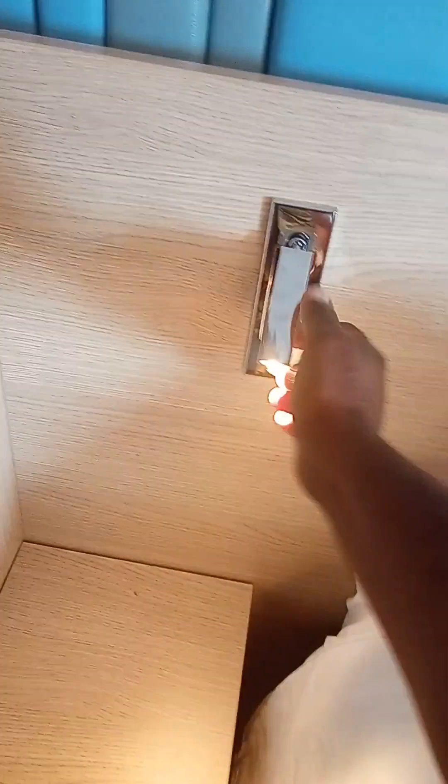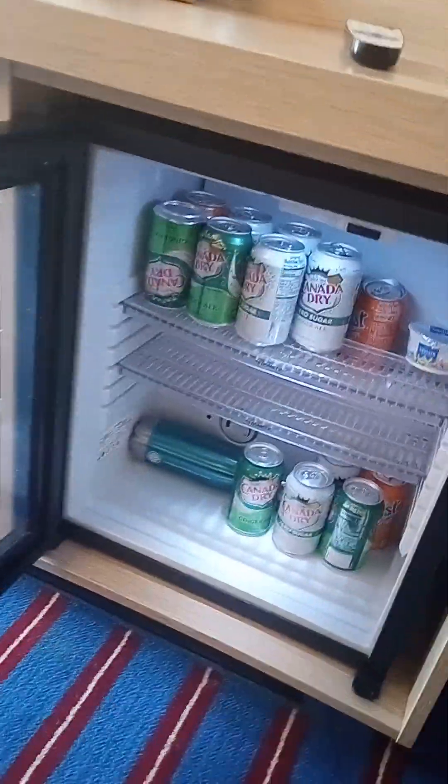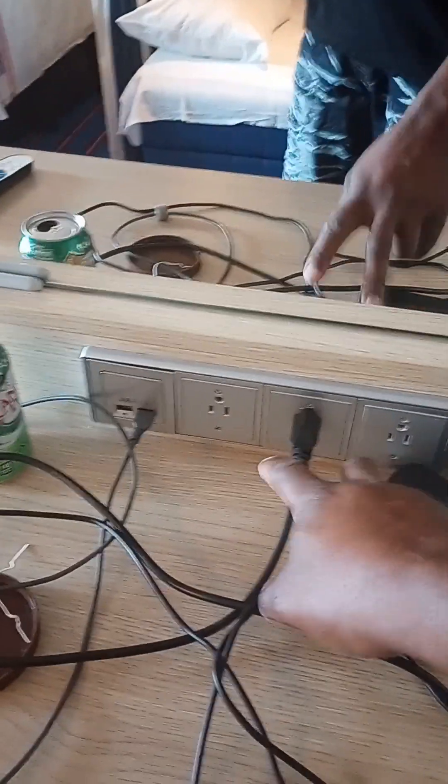We have a king-size bed. Right here there's a USB port and a nightlight to shine around in case you're looking for something. Lots of dresser space. The refrigerator is pretty cold — probably can hold about 20 can sodas. Three power outlets and four USB ports.